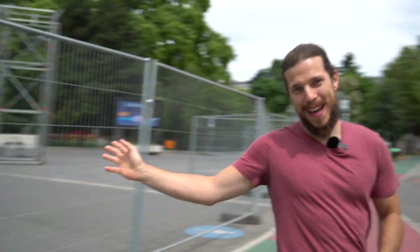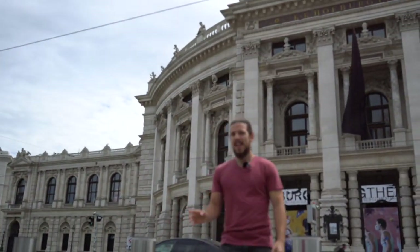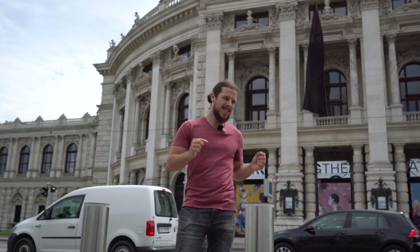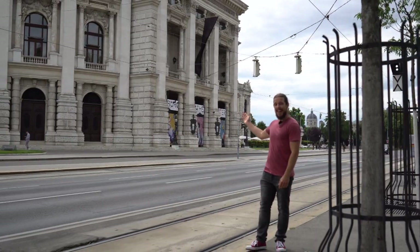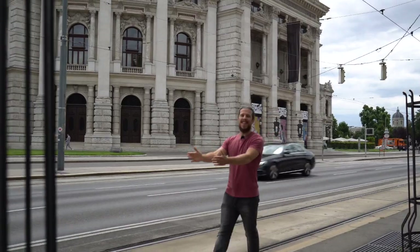Right opposite Rathaus is Burgtheater, which is a very famous theatre. It's pretty cool because there is a secret underground connection to the Imperial Palace, and Emperor Kaiser Franz Josef used to sneak into the theatre without being seen. Isn't that awesome? From Burgtheater we continue our first day in Vienna in this direction.